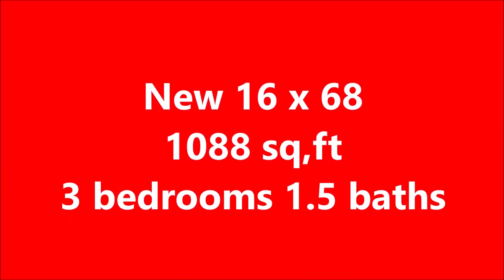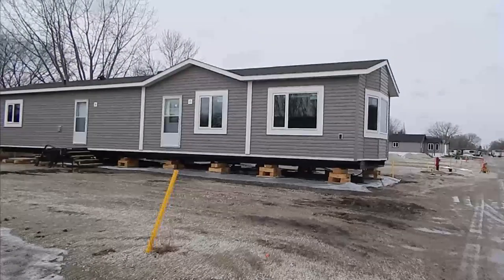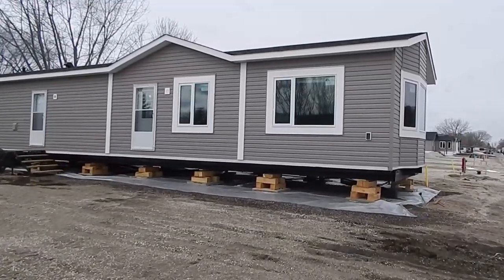Hi folks, Darcy here at Prairie Mobile Homes. Today we'll be touring a 16 by 68 three-bedroom one-and-a-half bath. It's a front living room model.